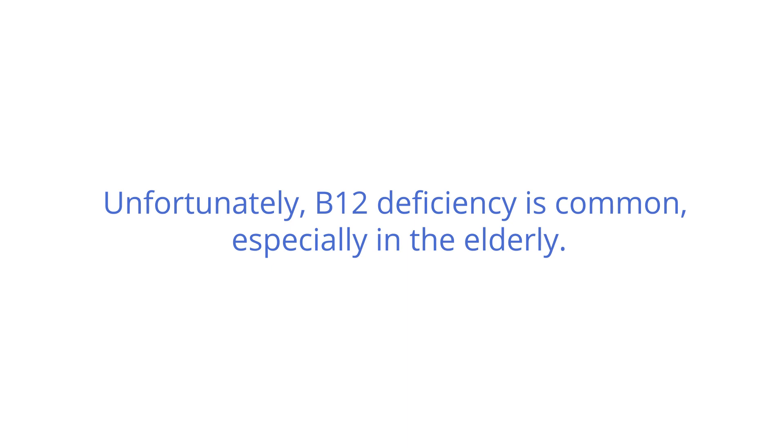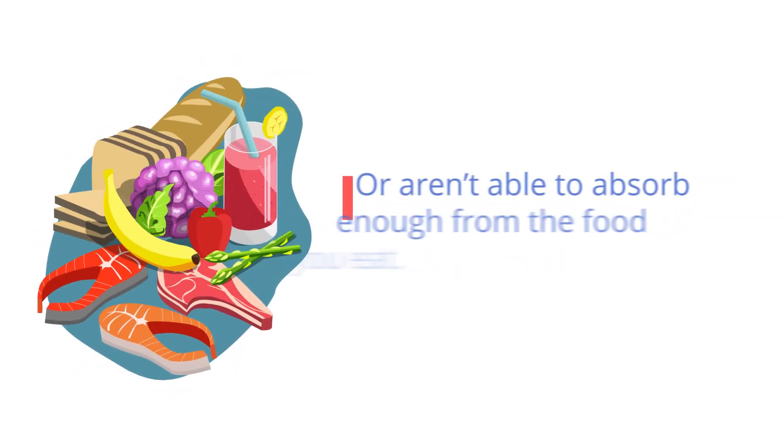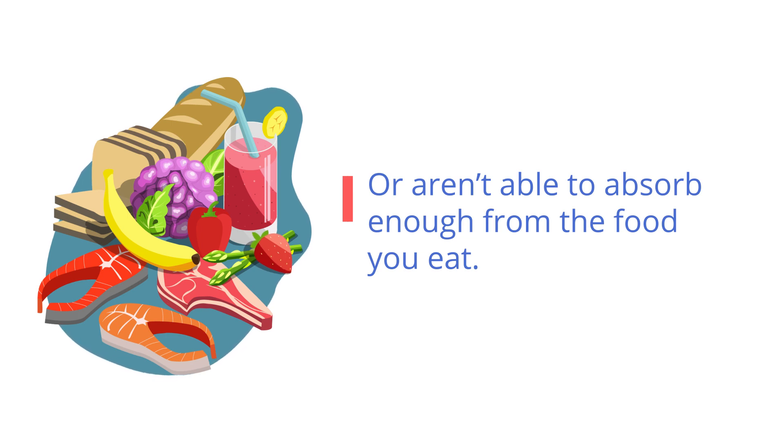Unfortunately, B12 deficiency is common, especially in the elderly. You're at risk of deficiency if you don't get enough from your diet or aren't able to absorb enough from the food you eat.